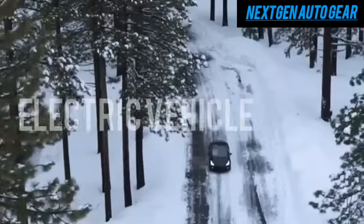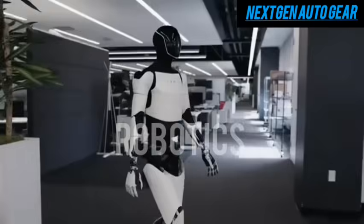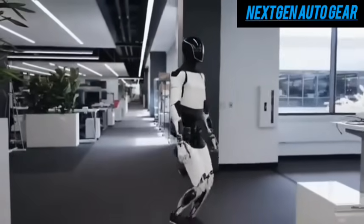Tesla has long been a game changer in the electric vehicle EV market, and while the company has faced its share of criticism for delays, their progress in robotics sets them apart as a clear industry leader.